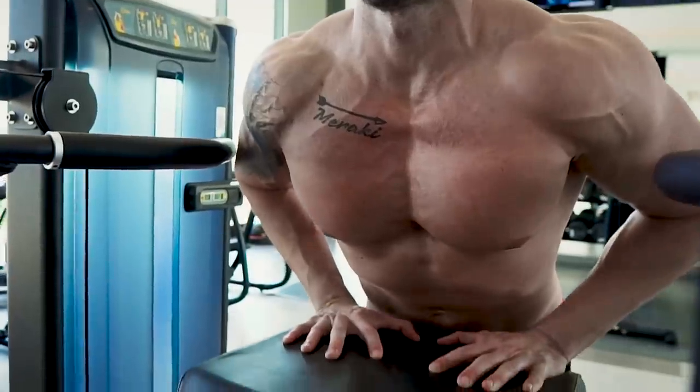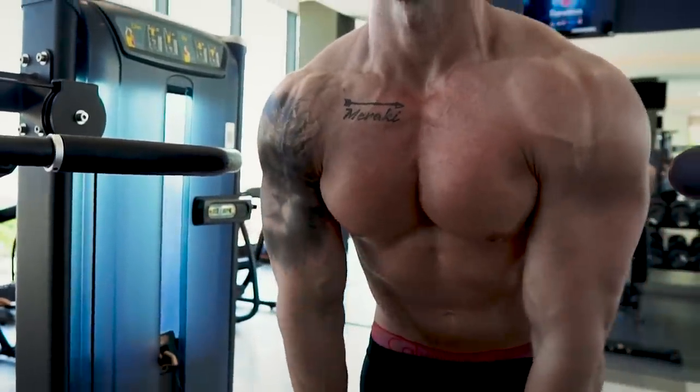What is going on guys, your shredded brother from another mother, and we are talking lower chest in today's video.